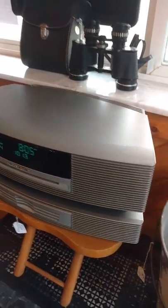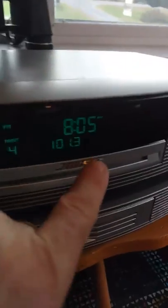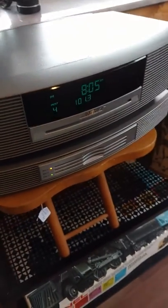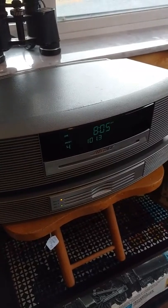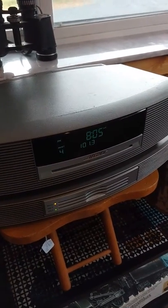We did want to point out there are some scuffs on the cabinet right here on top — nothing major — and there is some scuffing on the lens right here, and we'll take pictures of that. Anyways, it's a great working stereo in great condition and you'll get everything with it. Thanks for watching.